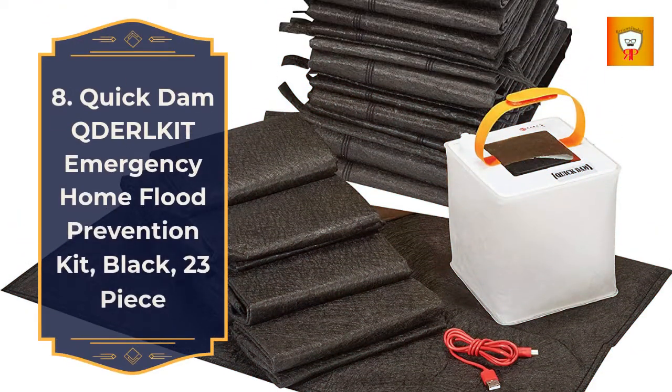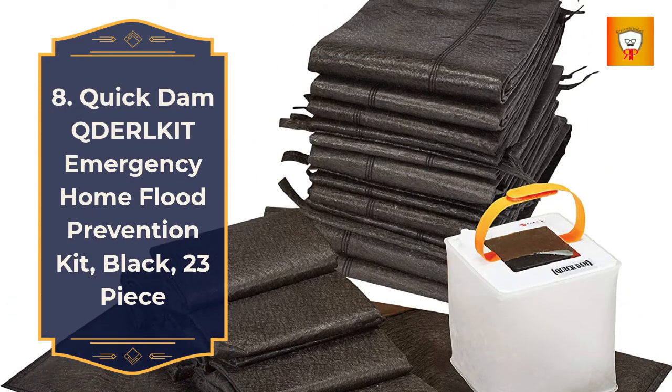8. Quick Damn Emergency Home Flood Prevention Kit, black, 23-piece.